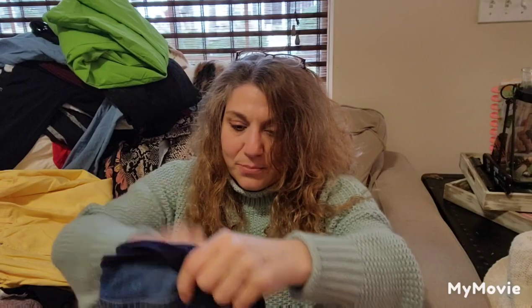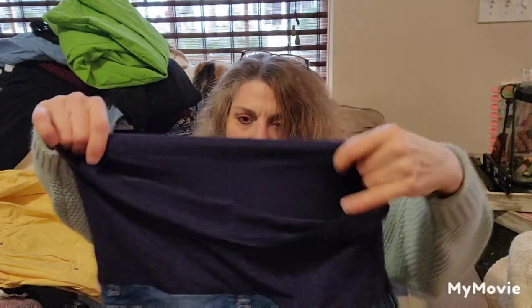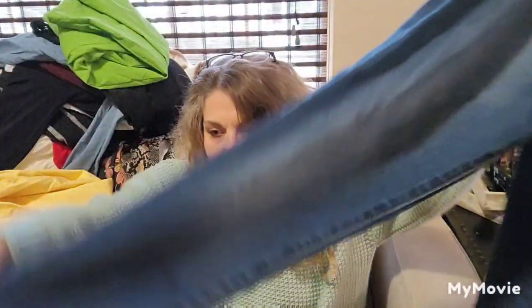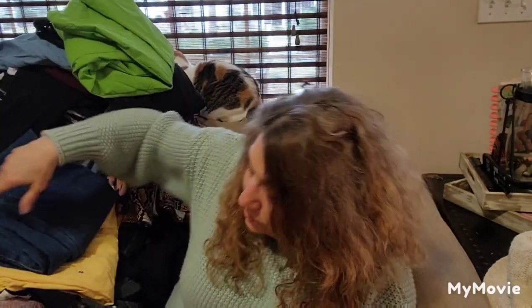Maternity jeans! I never, ever, ever sold anything maternity. It's Pink Blush — don't know if that's a good brand or a bad brand. The stretch is all good. I'll look to see that brand and if it's worth selling; if not, I'll donate those.